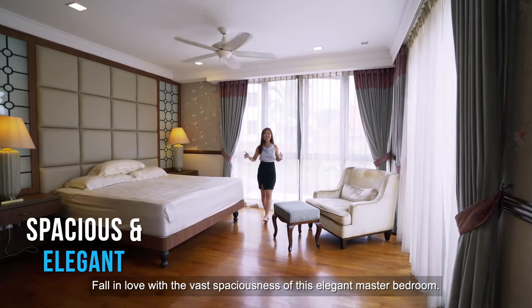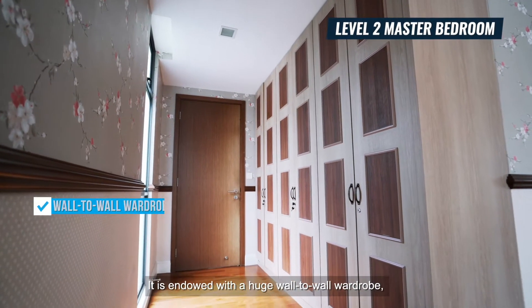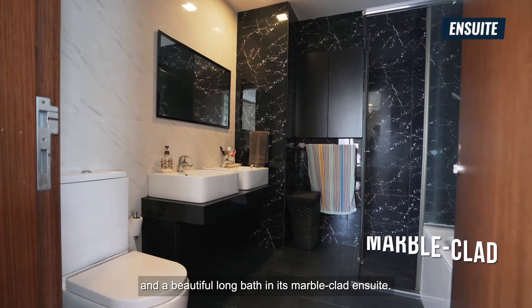Fall in love with the vast spaciousness of this elegant master bedroom. It is endowed with a huge wall-to-wall wardrobe, customised bed head with side and dressing tables, and a beautiful long bath in its marble-clad ensuite.